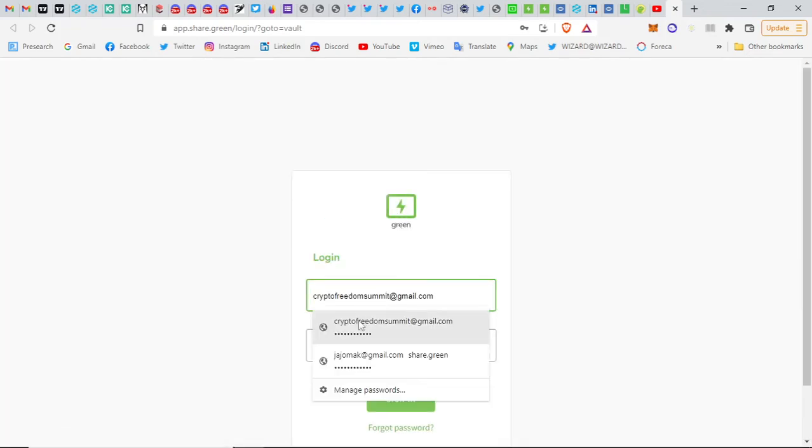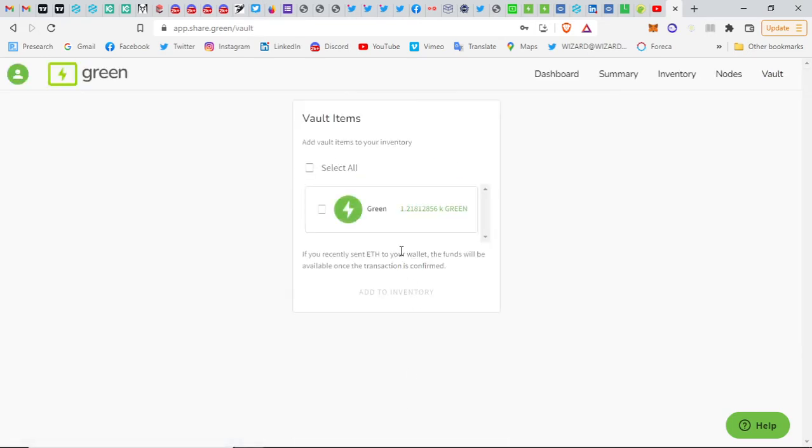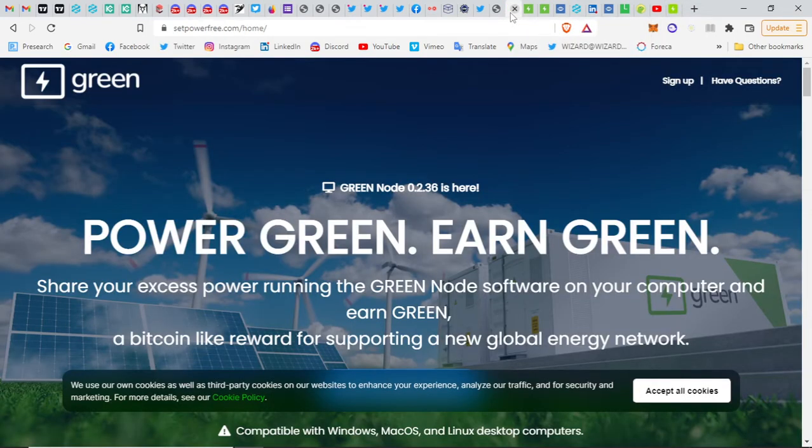Those rewards are deposited here in my Green app. I've been mining about 10 days and I can see them here in the vault. Let's go look at what the Green blockchain is about.